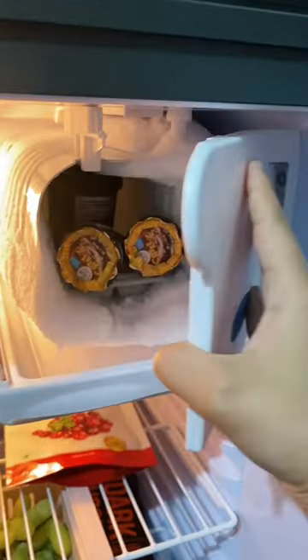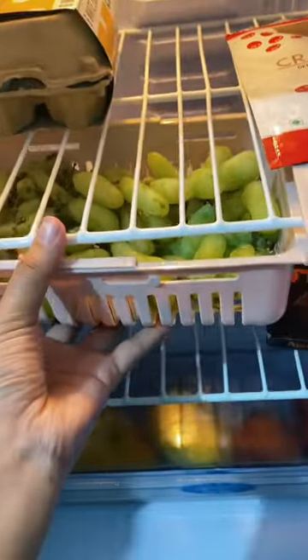Okay, so let's open it. Freezing section — I have some ice creams inside. Here I have some eggs, some cranberries. I have some grapes here.